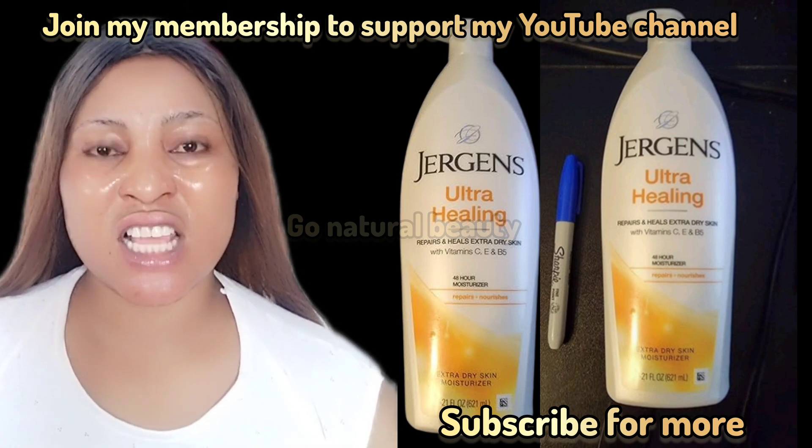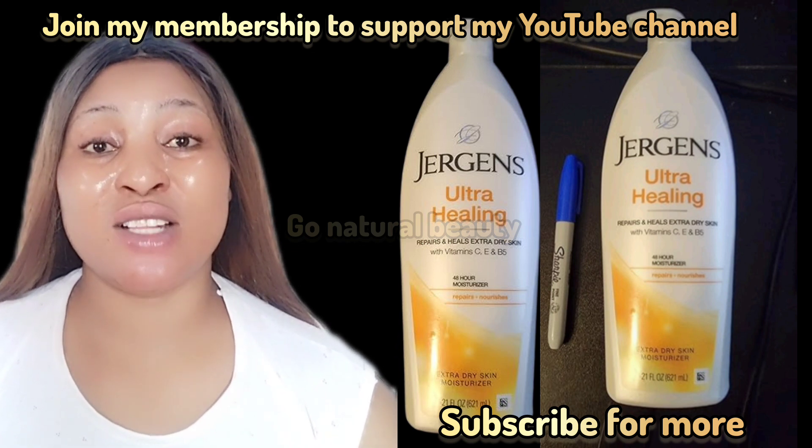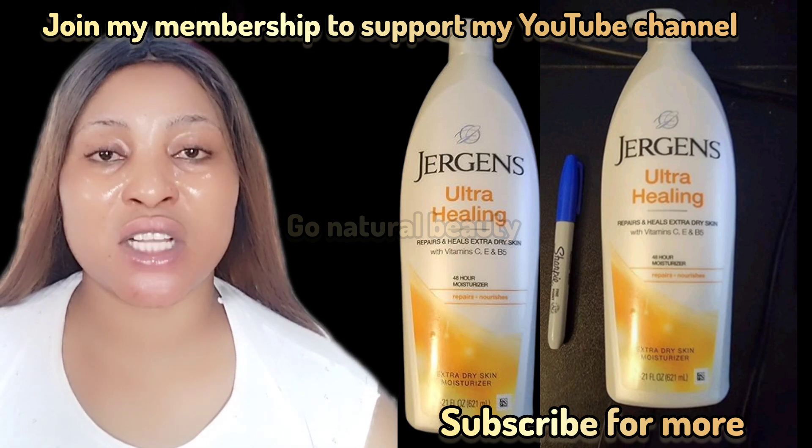You can see the ingredients — it contains vitamin C, E, and B5. These are amazing vitamins that are meant to keep your skin moisturized. If you like this video, please like and share it.